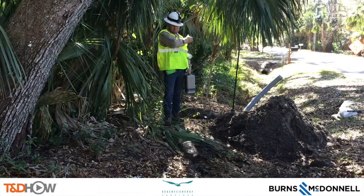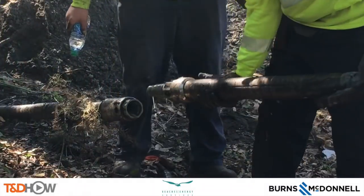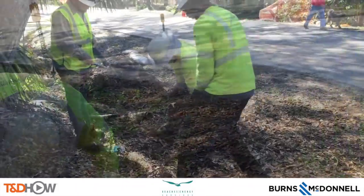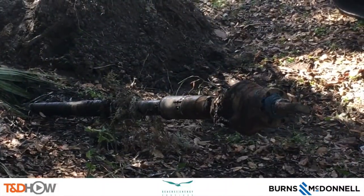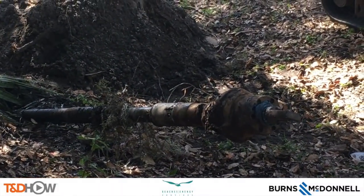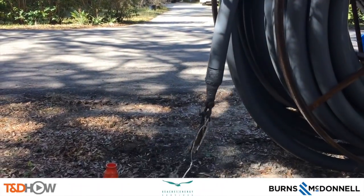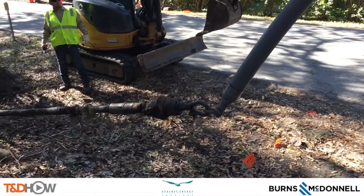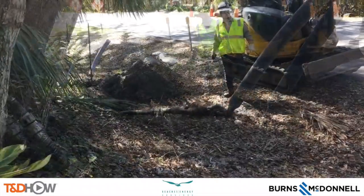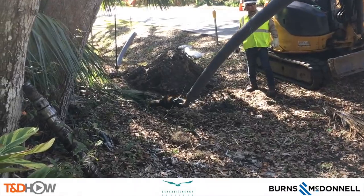Now they'll push that drill bit a bit further through and then detach it so they can attach a new set of hardware to pull conduit back through. This new attachment is going to open up the hole a little bigger, and there is the spool of conduit they'll be bringing back. To the end of this spool of conduit they will attach the drill bit and the new bit, and they're going to pull it back through using the directional boring machine that we saw earlier.